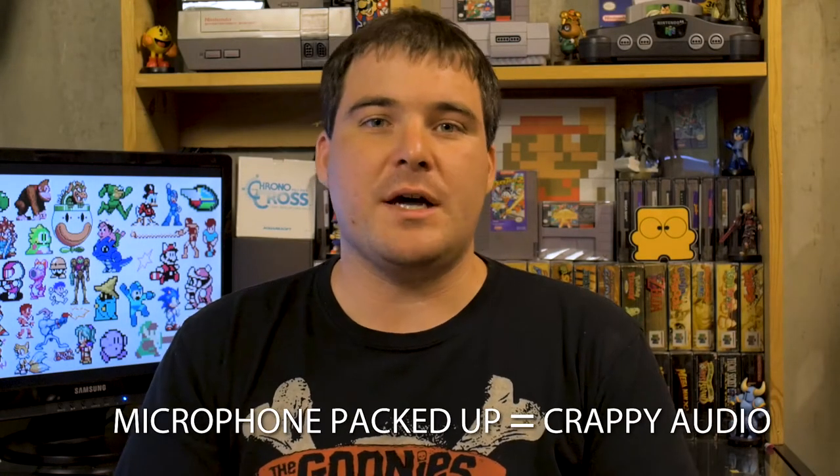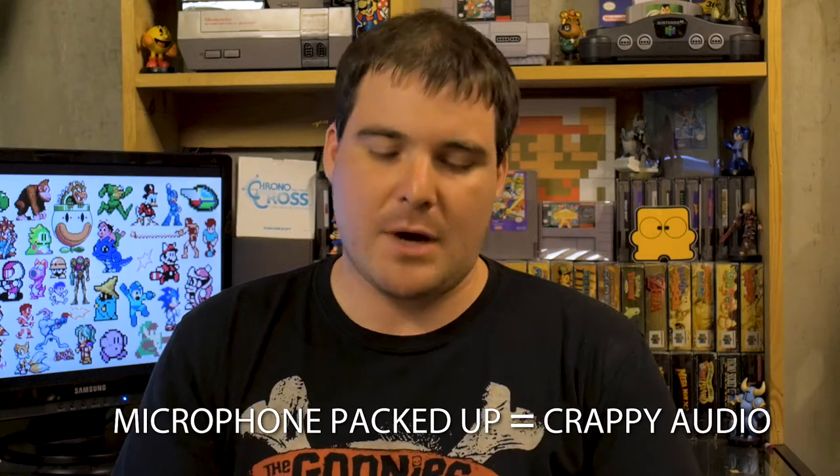Hey there folks, John here. I'm in the middle of moving right now, but I got a really exciting delivery in the mail today — my collector's edition of Wonder Boy: The Dragon's Trap. I haven't opened it yet, so I figured I'd go ahead and do that live and let you guys see what it's like. So here we go.